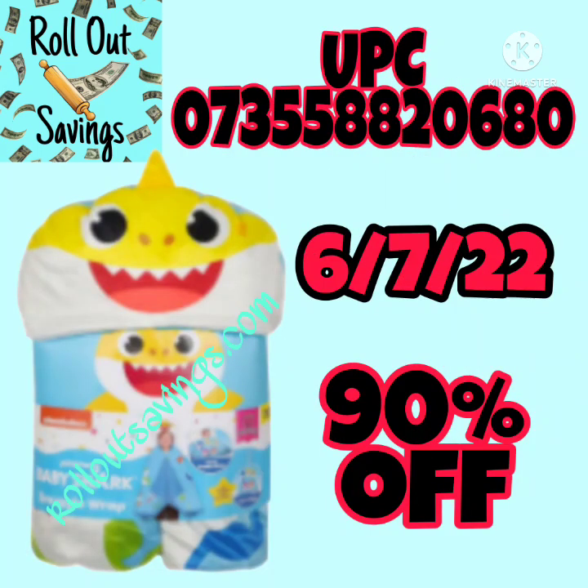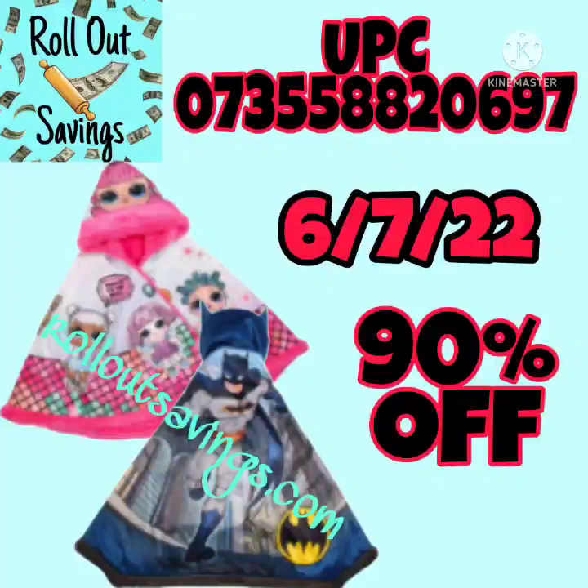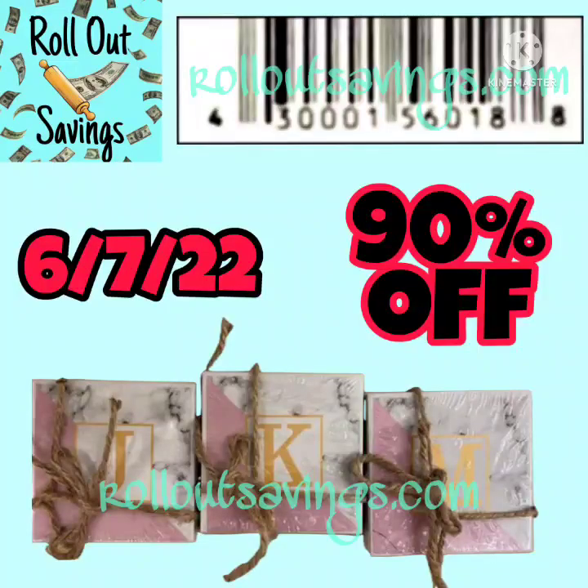These are like wearable blankets — they're a wrap. You've got the Baby Shark style here, and they've also got the LOL style and the Batman style wraps. Now there may be a third UPC, and if we get one, I'll put that out there for you.